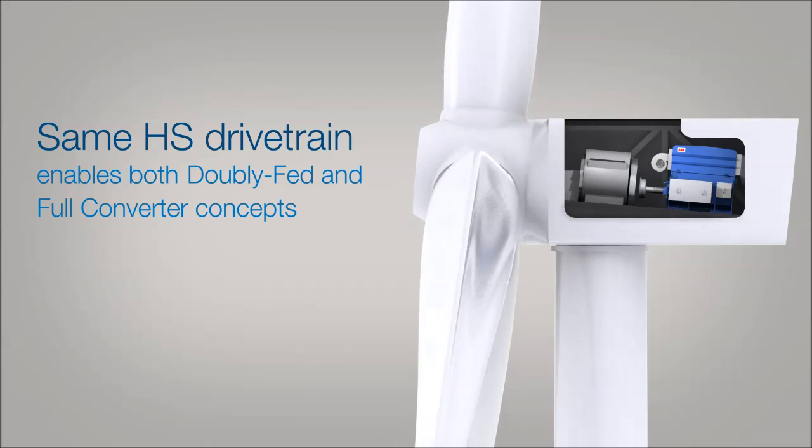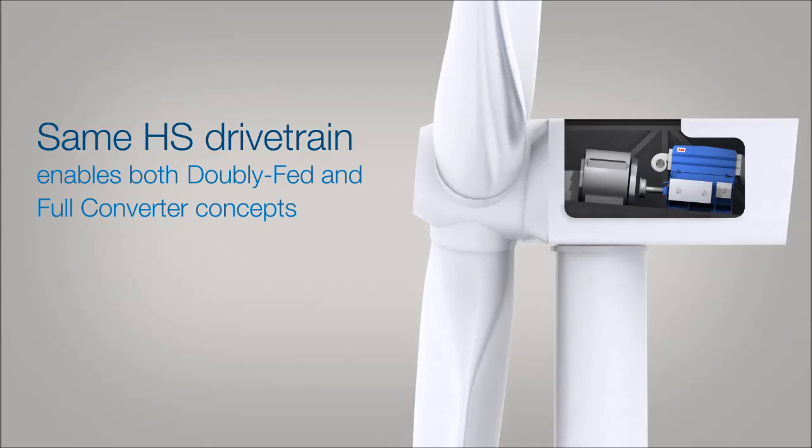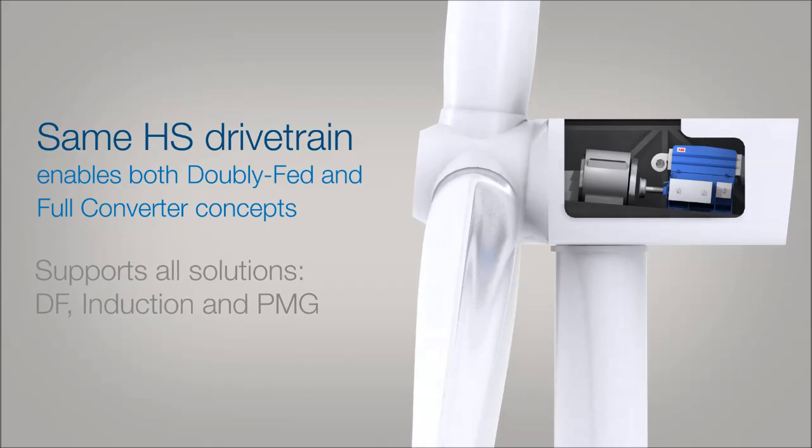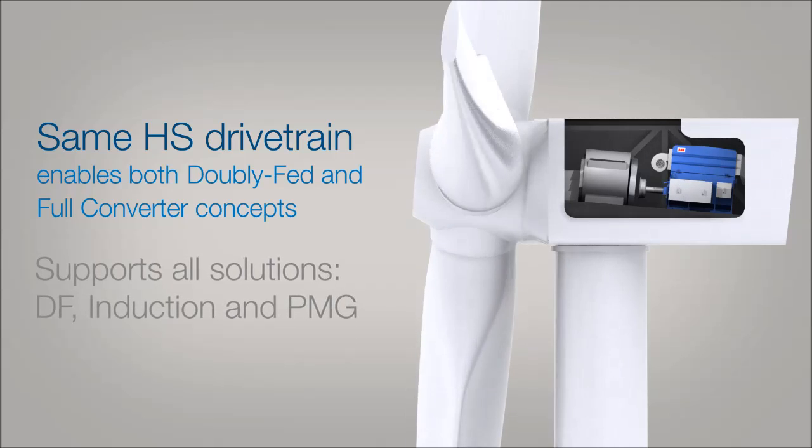The same high-speed drivetrain can be used for both the main concepts: doubly fed and full converter. It also supports all generator solutions — doubly fed, induction and permanent magnet.